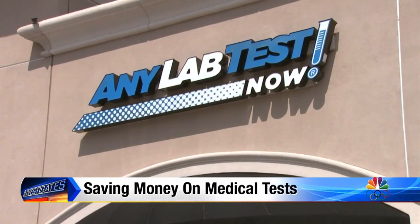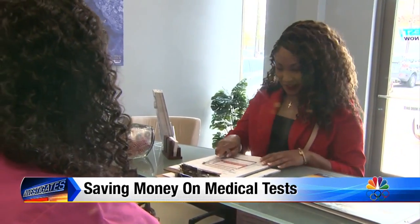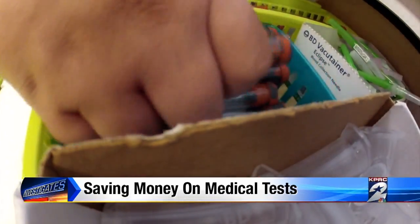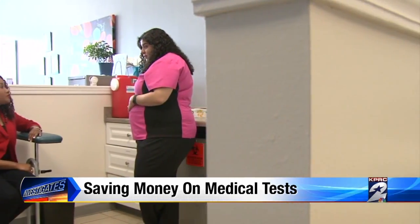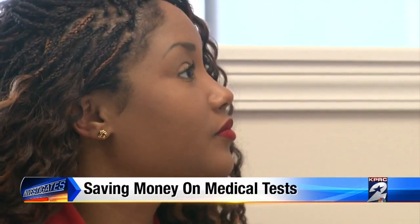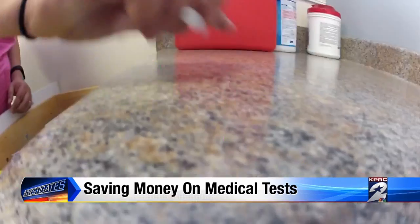Our goal is to get someone in and out of here in 15 minutes or less. At Any Lab Test Now, you never need an appointment. You can walk right in and have any one of more than 8,000 different tests done. But most importantly, you pay for that test in advance, so you know exactly what the total cost will be before you have the test.